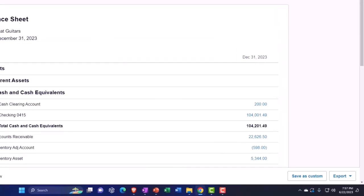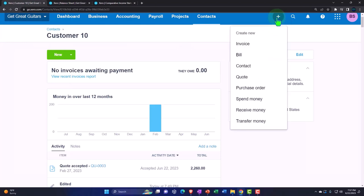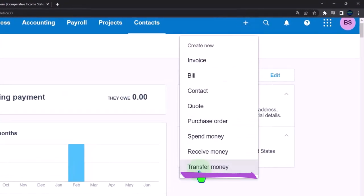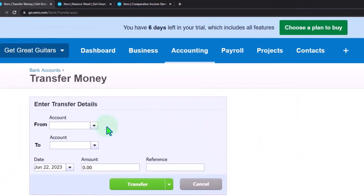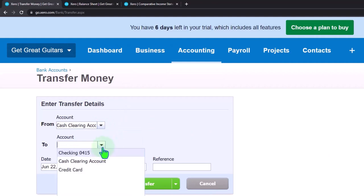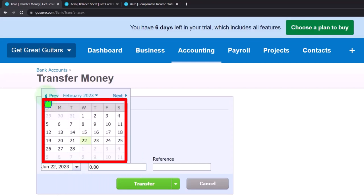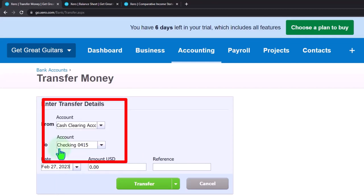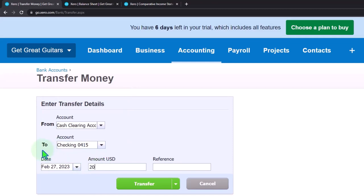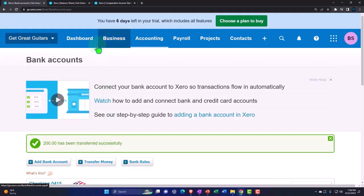So now it's the end of the day — we only have that $200 — and I'm going to transfer that into the checking account in the same format as it'll go into the actual bank account physically. Hit the dropdown, use a Transfer form as we've seen in the past. It's going out of the clearing account and into the checking account, as of February 27th, for $200. I'll call it a deposit.